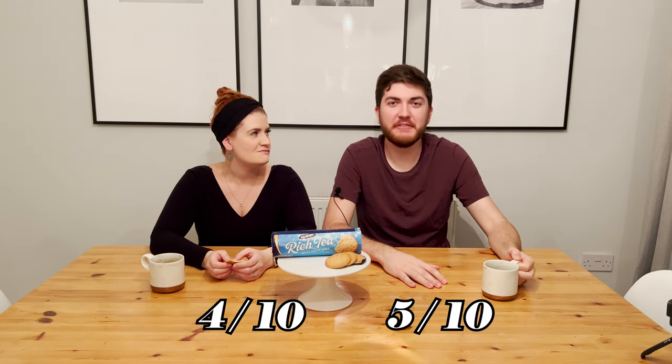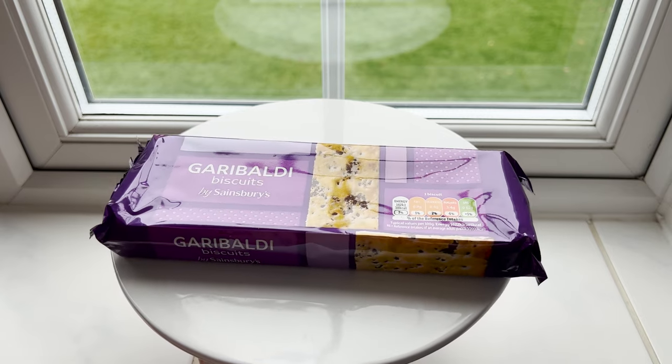You get a little more flavor and it rounds it out. Two dunks might have been too much — yours got a bit soggy. Maybe just a quick little dunk is the way to go. It's nothing special, nothing offensive. I'd give it a four; I'd say a five — good middle ground.